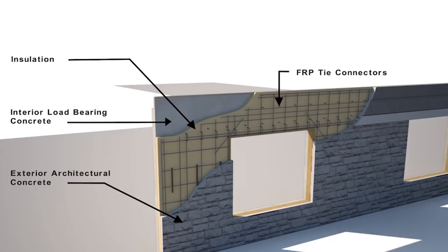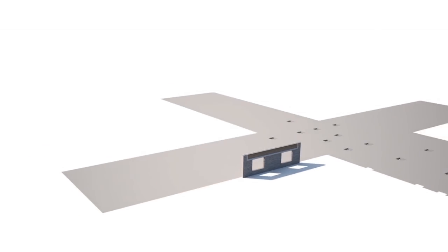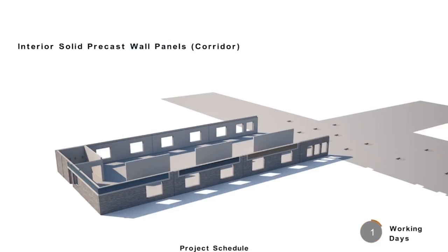Having the structural mass of concrete inside the insulation enhances the thermal storage properties of the wall. The pieces are built off-site in a controlled environment with tight quality control. The beauty of the design is the repetitiveness of the construction. After it's coordinated through a BIM model, it's like putting together a Lego set.